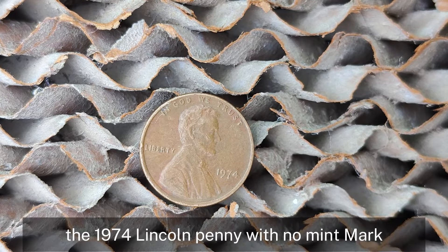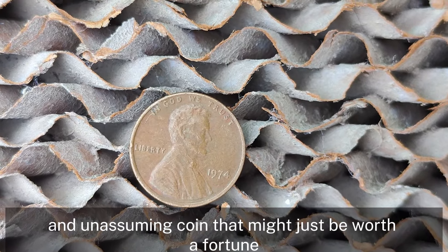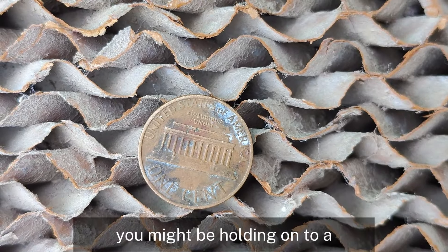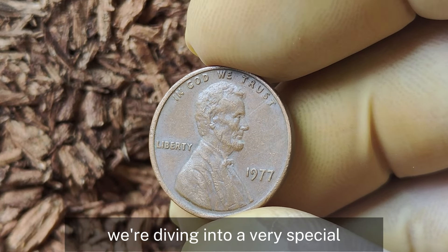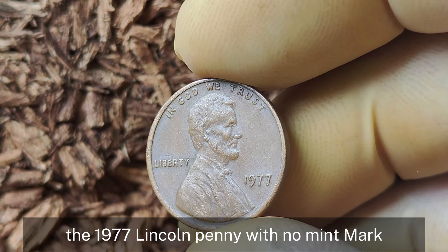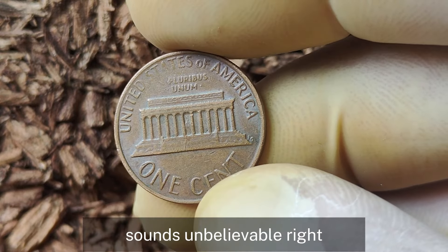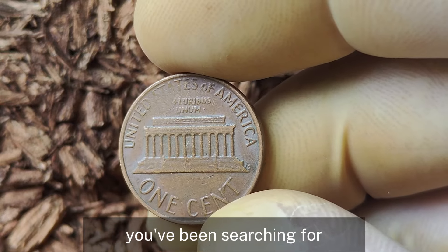The 1974 Lincoln penny with no mint mark is an unassuming coin that might just be worth a fortune. Keep your eyes peeled and check your pocket change, because you might be holding on to a million-dollar piece of history. Now we're diving into a very special and extremely rare coin: the 1977 Lincoln penny with no mint mark. It could be worth a whopping million dollars — stick around to find out why this humble penny could be the jackpot you've been searching for.